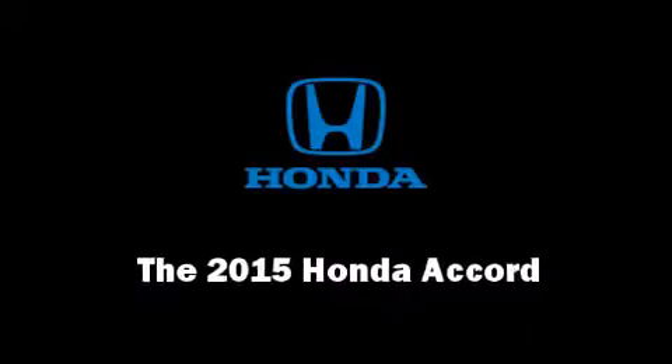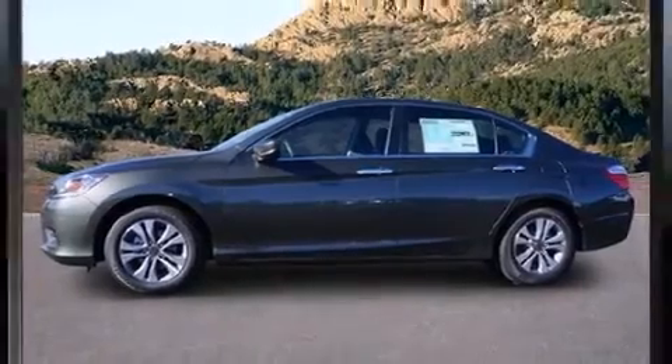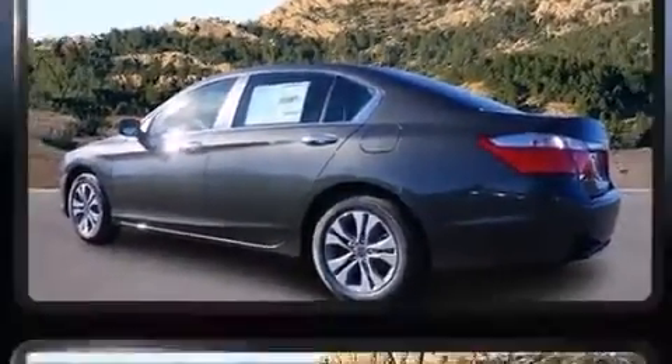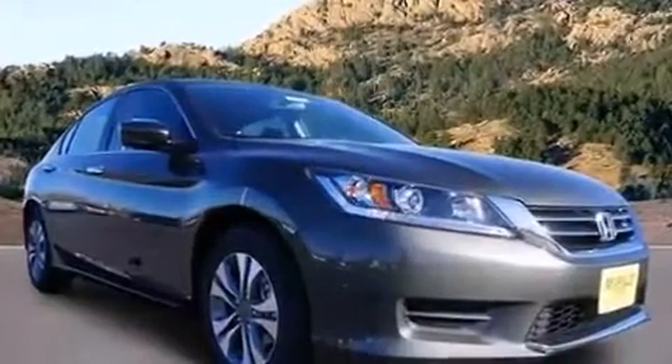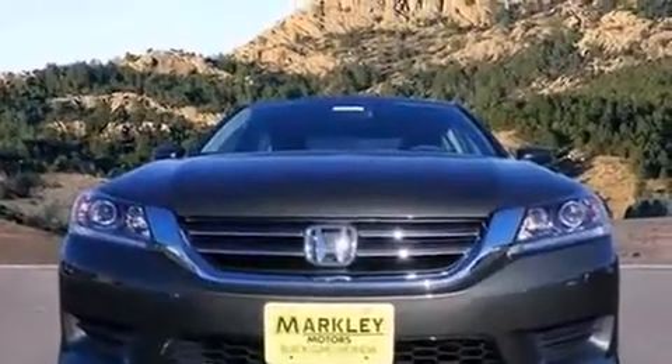Climb inside the 2015 Honda Accord. This four-door, five-passenger sedan will allow you to take command of the road with confidence. It features a continuously variable transmission, front-wheel drive, and a 2.4-liter four-cylinder engine.